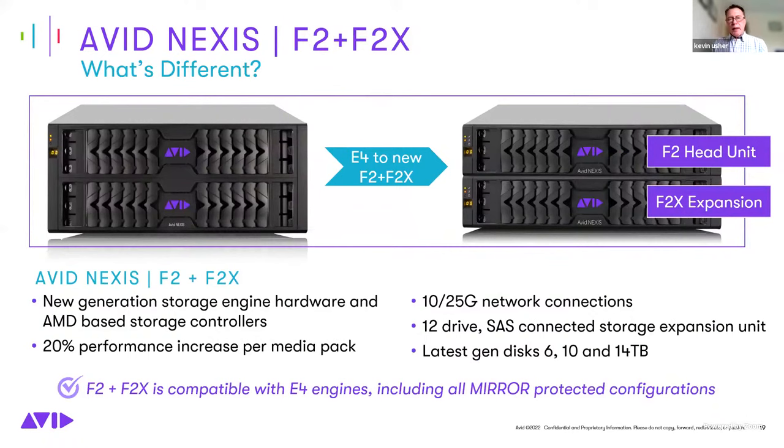Comparing the E4 to the combined F2 and F2X: entirely new hardware with new storage controllers, 20% performance improvement, support for 25 and 10 gigabit connections, and the latest generation disk technology. The F2 and F2X combination is compatible with E4 systems, including mirror configurations — customers with mirrored E4 systems can continue to expand using the F2 and F2X combination.